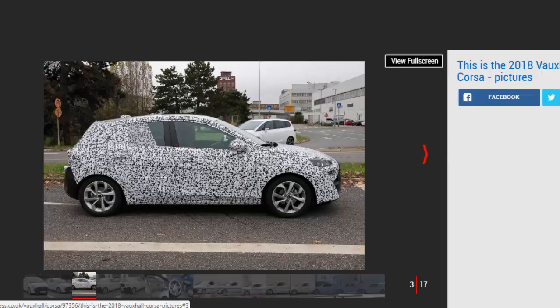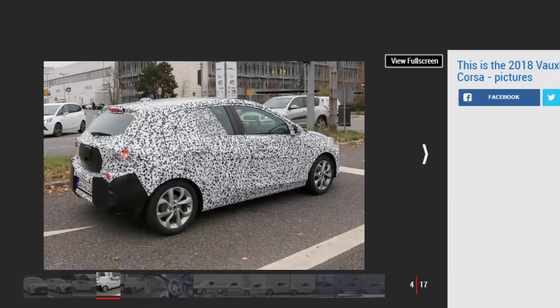Viewed in profile, it's clear the overall wheelbase of the new Corsa is significantly longer than that of the current car. The bonnet and front overhang, however, are shorter, to help the Corsa maintain its compact dimensions.